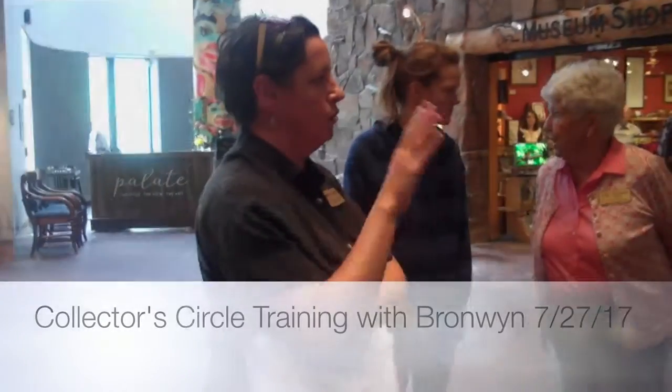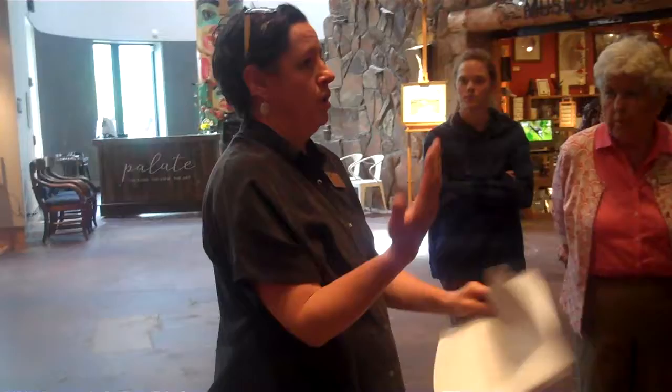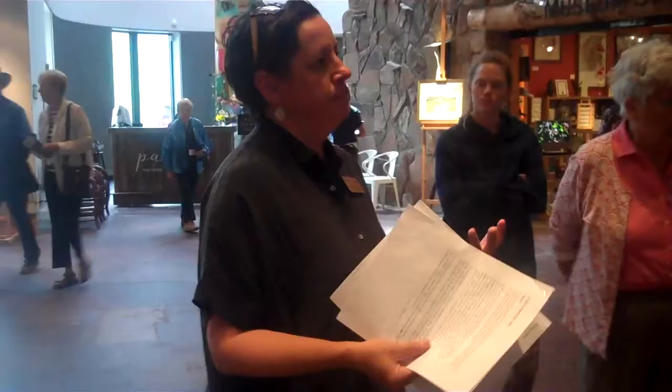I'm going to give a recap of what Collector's Circle is so that we all know what we're talking about. The museum has been doing Collector's Circle for 28 or so years. It was introduced to the museum by Leslie Bowman, a former director who came from the Los Angeles County Museum of Art, and she fashioned it after a program they did there.